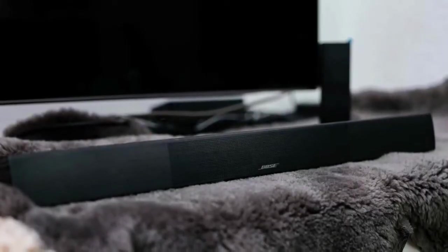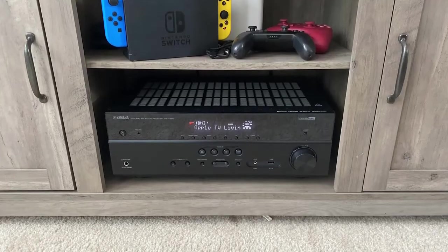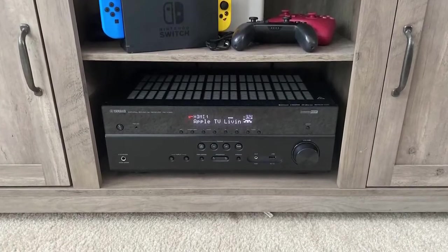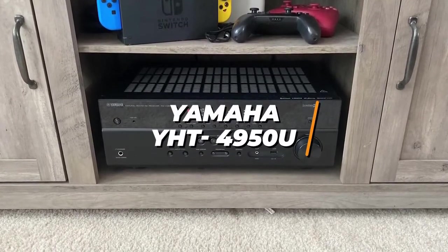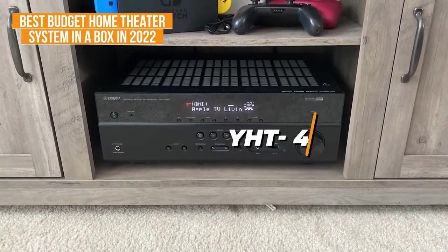I'll try to keep it updated for the best prices. Now let's get started with the video. If you're looking for an inexpensive option that offers solid sound quality, high quality components and an intuitive setup process, the Yamaha YHT4950U is my choice as the best-budget home theater system in a box in 2022.